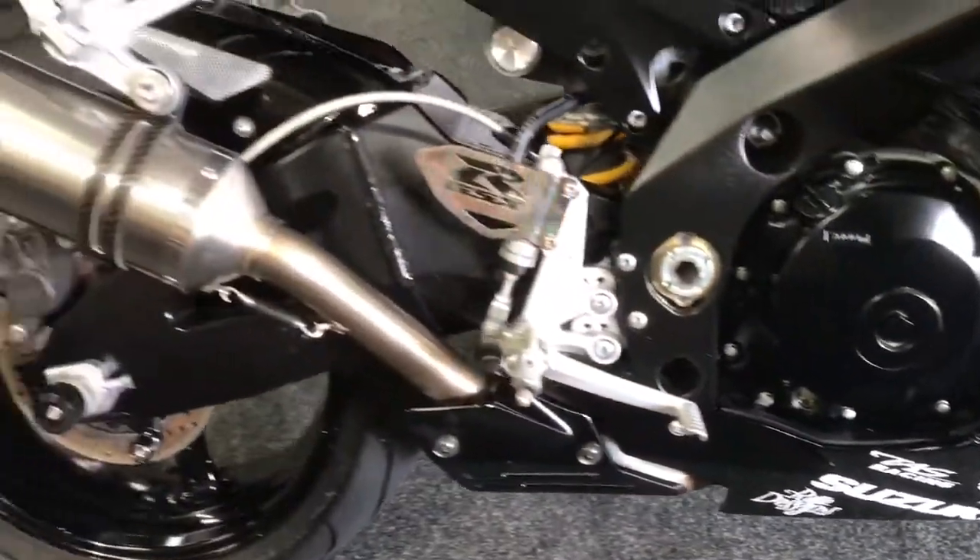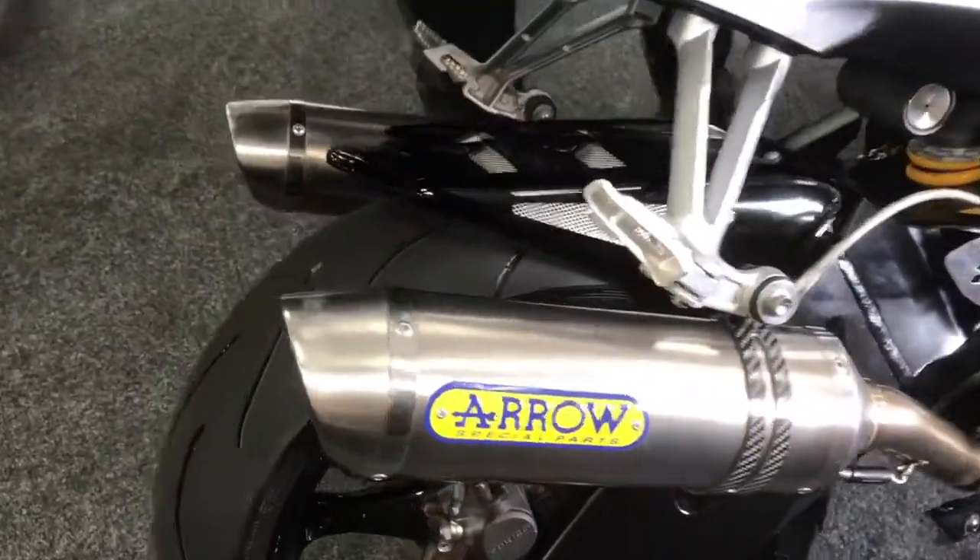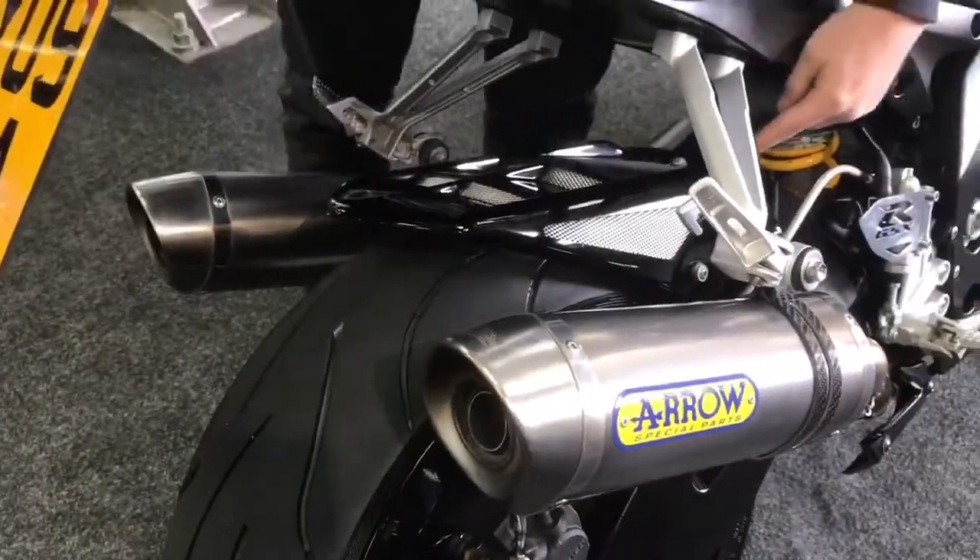It's got twin titanium Arrow exhausts, cowl plus C, it's got the tail tidier, loads of bits. Rear hugger as well.